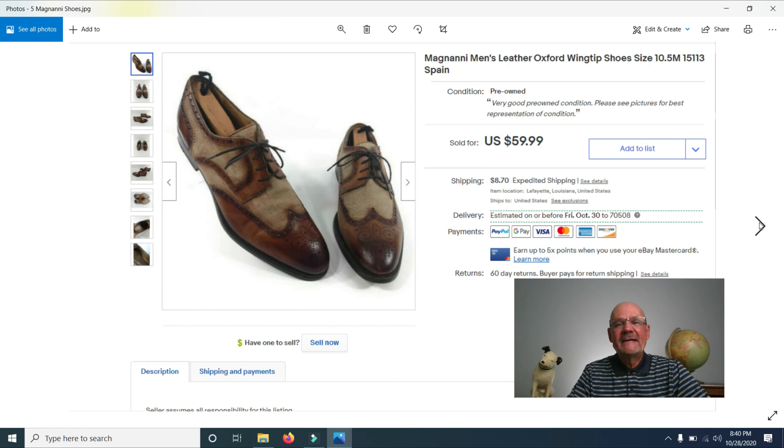I sold a pair of Magnani Men's Leather Oxford Wing Tip Shoes, which I found hidden in a box at a garage sale — not on display. I was snooping around and found this pair plus three other similar pairs. I paid $10 per pair and sold this one for $59.99. They were made in Spain. If you see the Magnani brand, pick it up — they do sell.